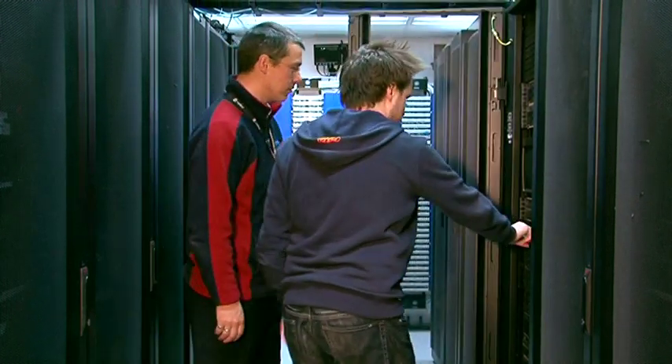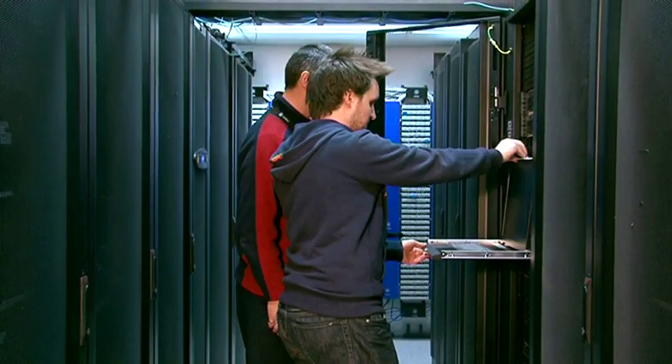In today's ICT industry, the networking principles that students will learn are so vital for the ICT industry to grow. Therefore, having these qualifications available for students to apply themselves to and learn is very, very important for the future of our industry.